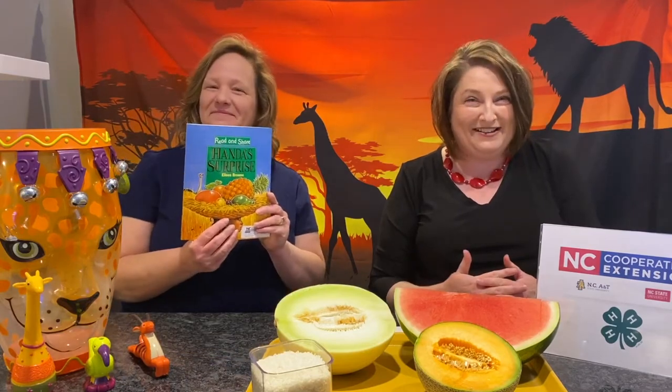So what will we be doing today? We're going to be looking at a book called Handa's Surprise. We're also going to be making a delicious watermelon shake. And we're going to have a special guest today, Pam Uten, our family and consumer science agent, who will be dehydrating apples. We're also going to look at and learn about an ancient art project. Let's get started.